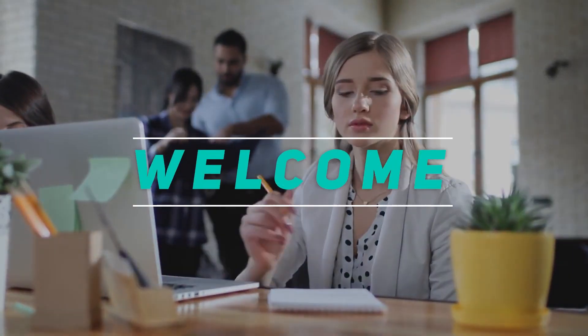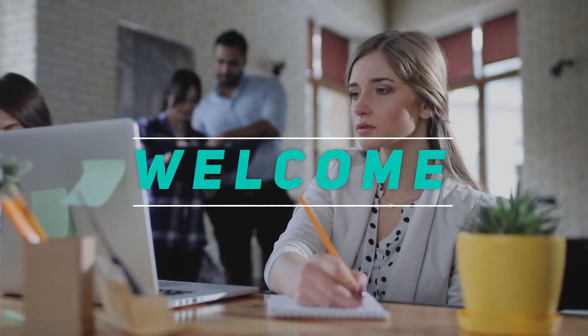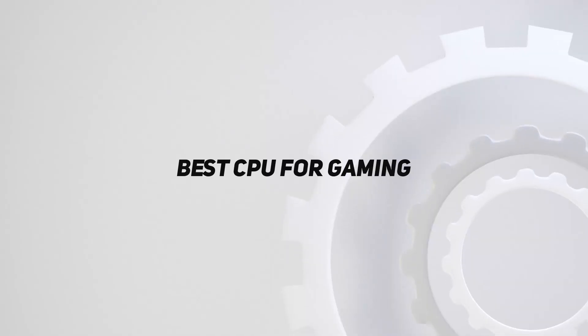Hey, welcome back to my channel. In this video, I'm gonna talk about top 5 best CPU for gaming.